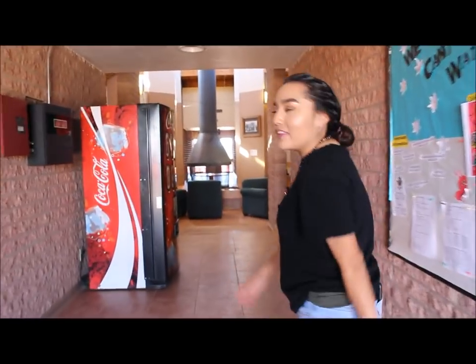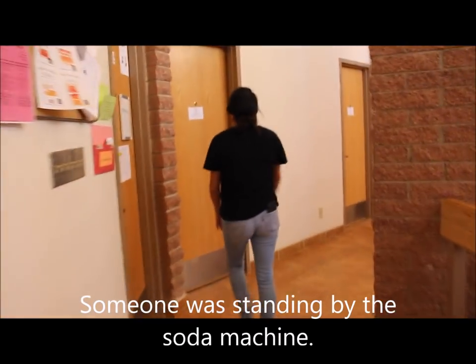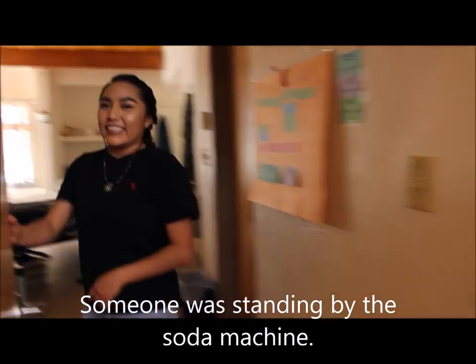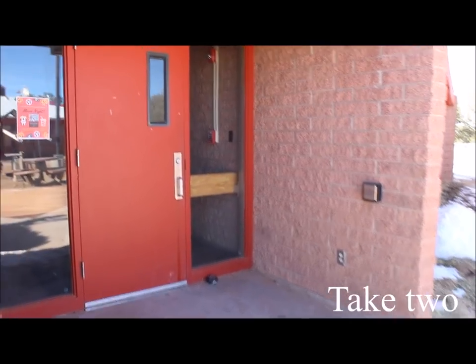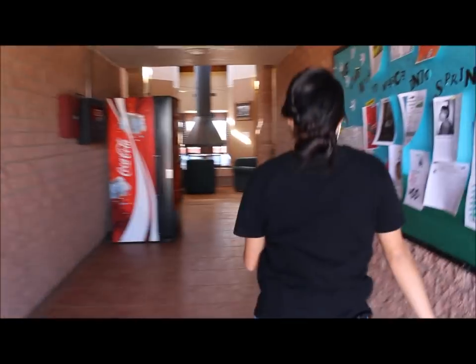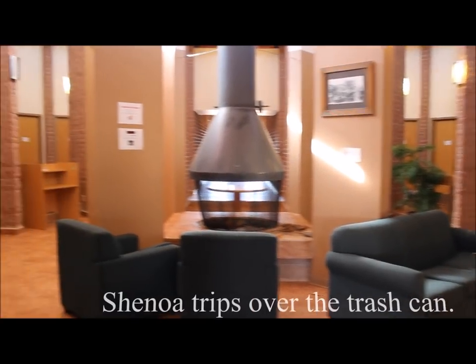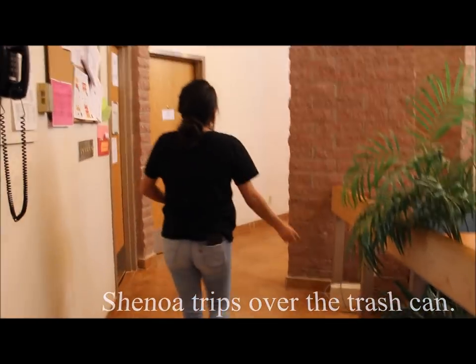Hey guys, come on in — this is our dorm.